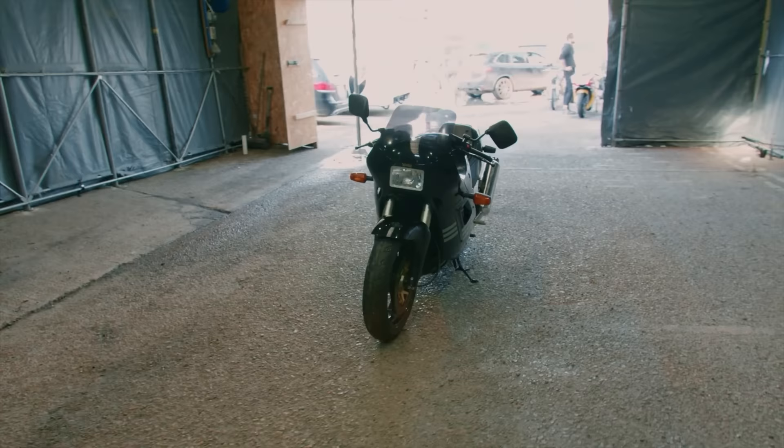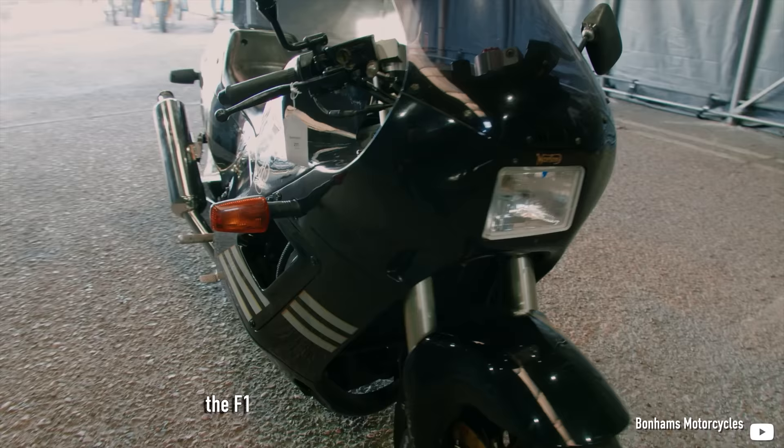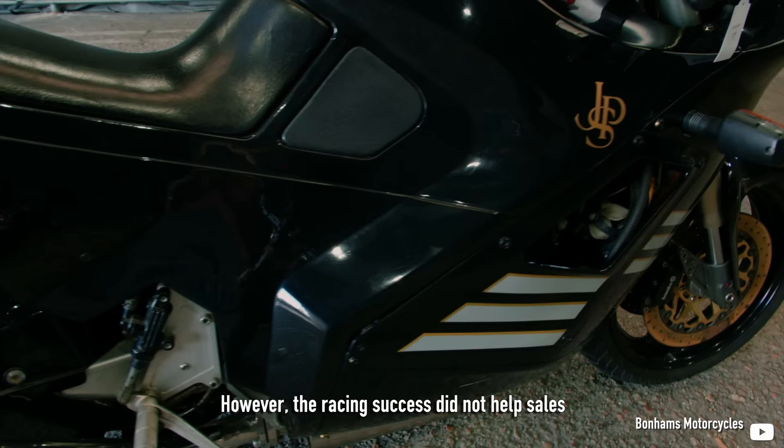As its legacy, Norton introduced a detuned road-going replica, the F1, using the motor from the Commando. However, the racing success did not help sales, and the F1 was the last Norton Rotary motorcycle offered.